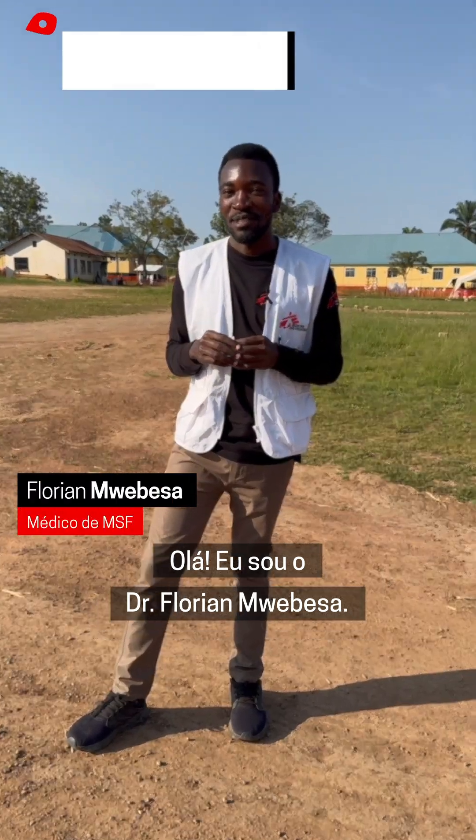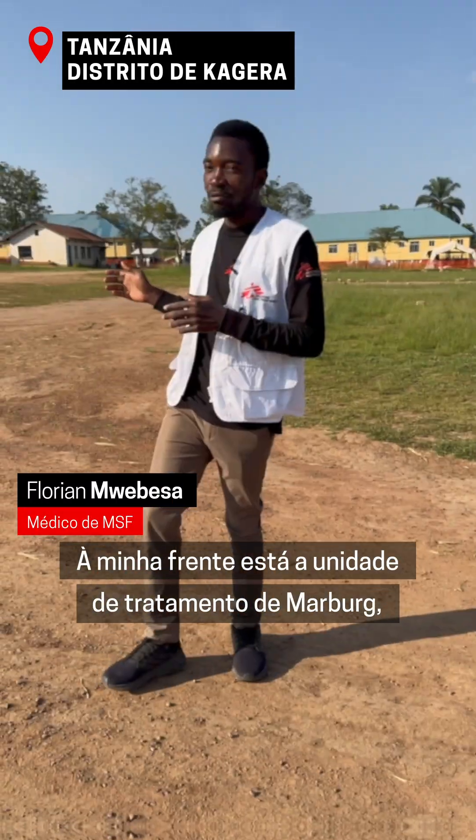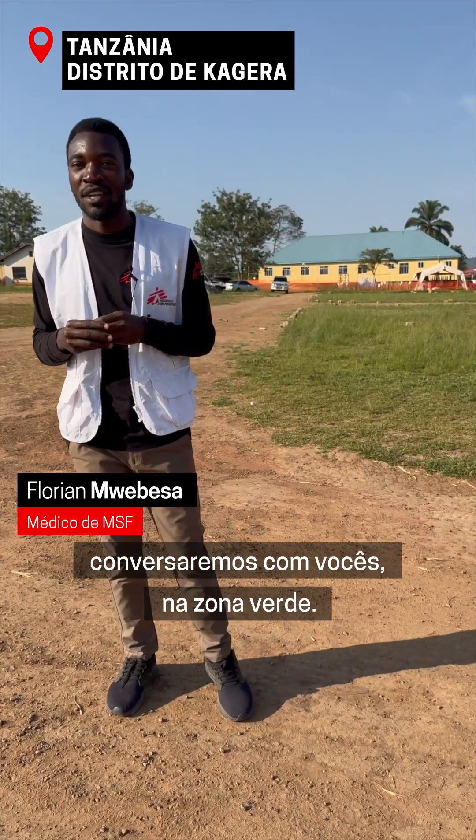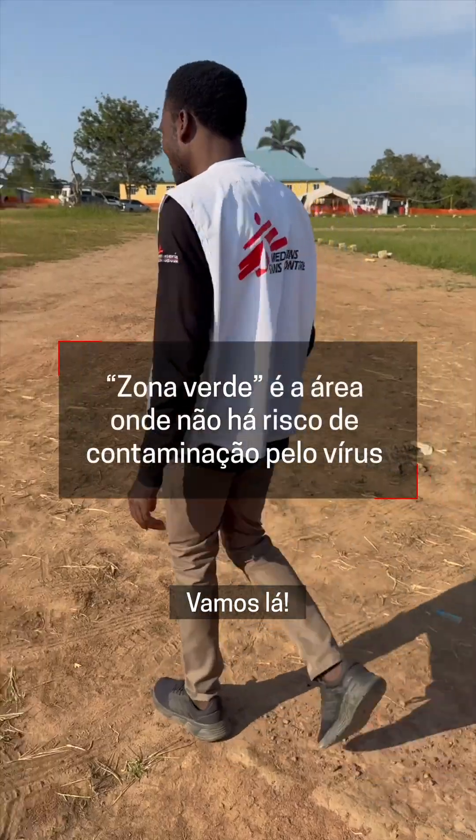Hello, I am Dr. Florian Mabesa. In front of me is the Mabag Treatment Unit, where we'll work hand-to-hand with you in the green zone. Let's go!